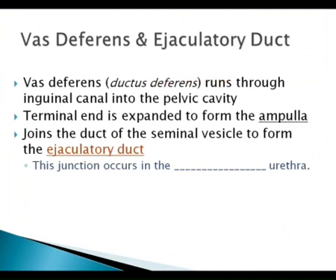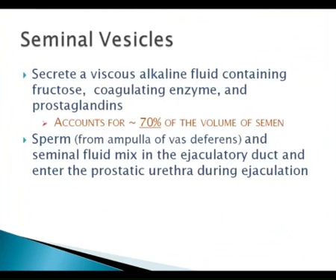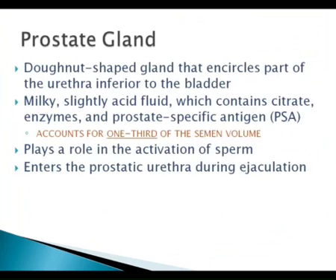This is explaining where the junction between the seminal vesicle contribution — which is about 70% of the semen — that's a good thing to know. 70% of the semen is seminal vesicle fluid. And most of the other 30% is going to be the prostate, right? The prostatic contribution is about one-third. So that's about the same thing.